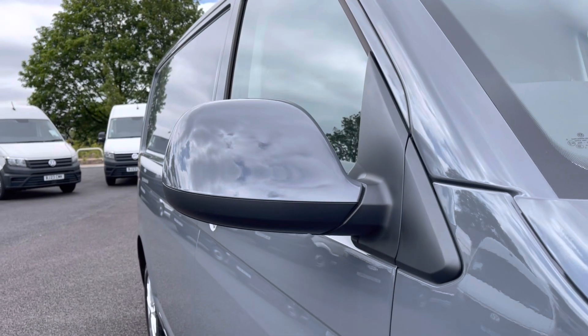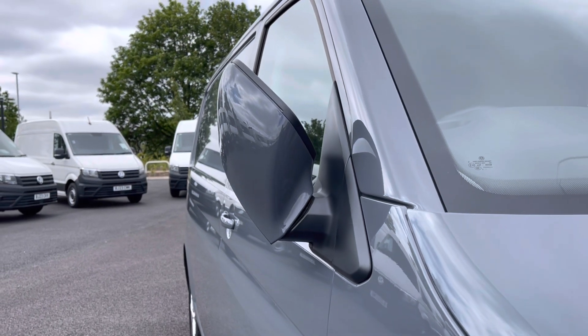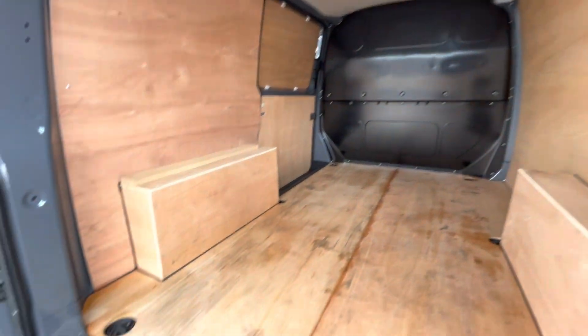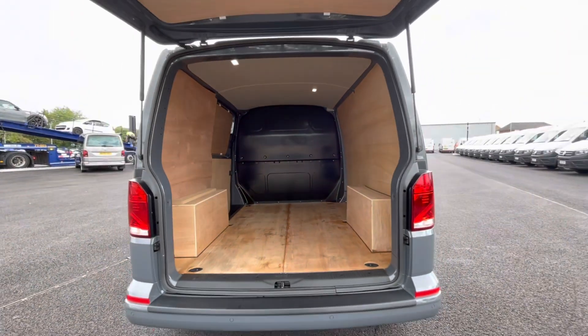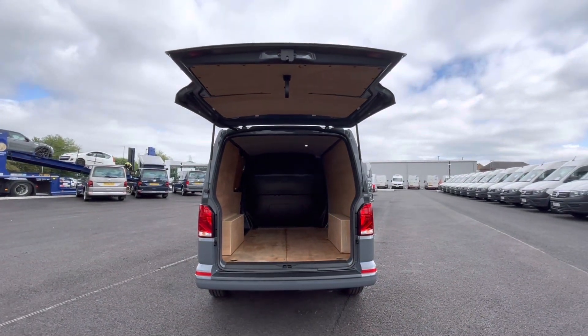The power folding wing mirrors fold in when locked to provide extra safety to the vehicle, ensuring we minimize the risk of damaging them. As we access the boot, you'll notice a fantastic and spacious ply-lined interior with lashing rings across the floor, lighting on the ceiling for added visibility, and this door opens up very wide to allow you to pack up to a loading bay and maximize your loading space.